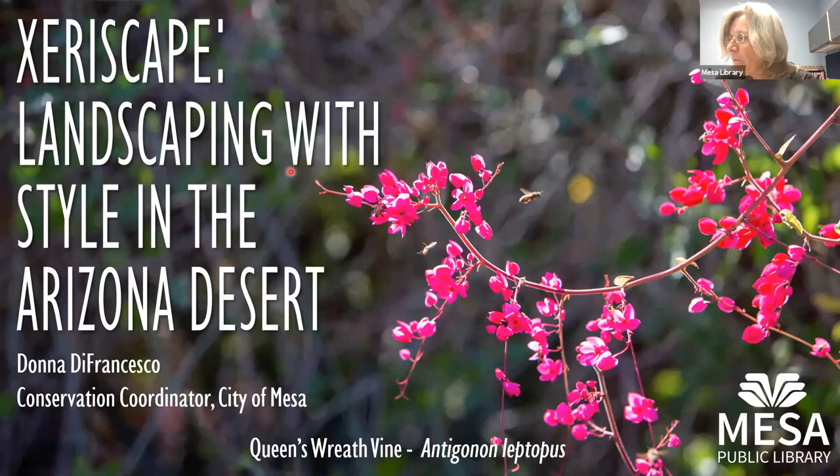Good afternoon, everyone. Welcome to Mesa Public Library in our partnership with Donna DeFrancesco, who is a conservation coordinator with the City of Mesa Environmental and Sustainability Division. She educates Mesa residents about xeriscape, which we're going to talk about today, water conservation, living green, and sustainable living. Take it away, Donna.